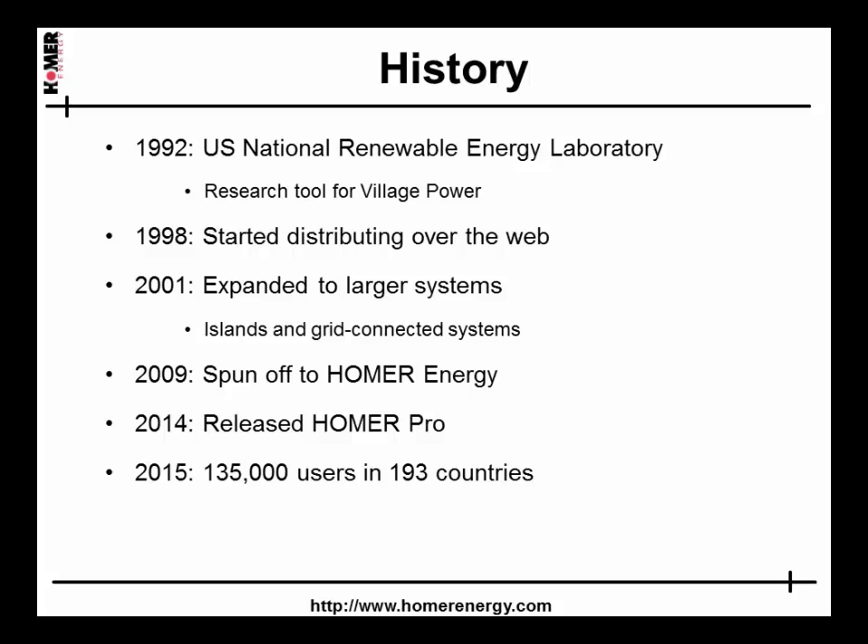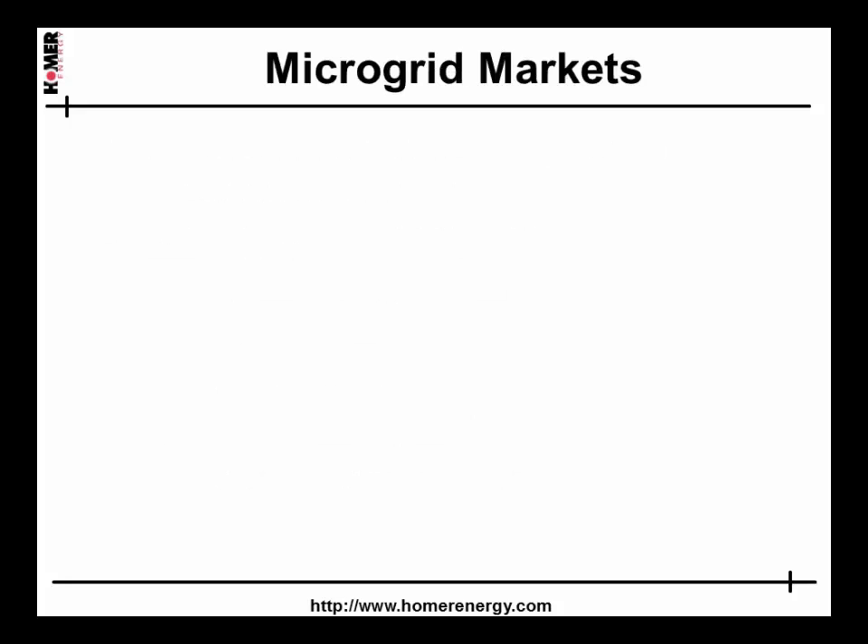We've been releasing substantial upgrades every quarter and are now up to 135,000 users in 193 countries. We distinguish four main markets for hybrid microgrids where Homer Pro can be useful. The energy access market consists of 1.3 billion people who currently have no access to modern power, and hybrid renewable microgrids are the best way to deliver high-quality power to most of them.